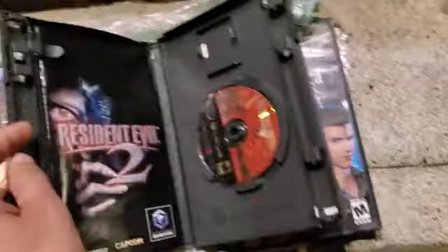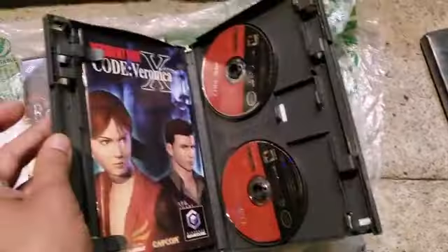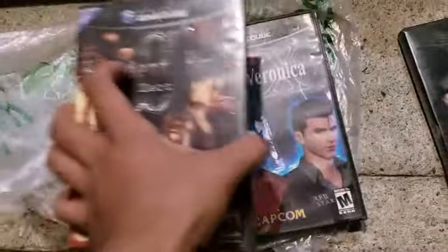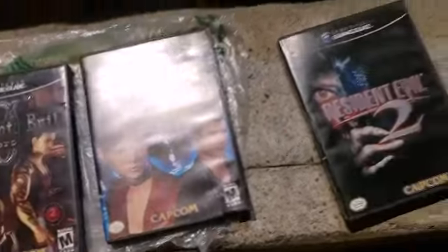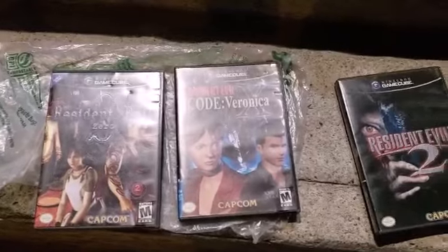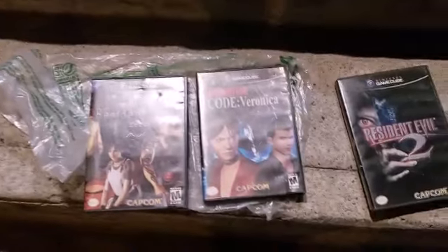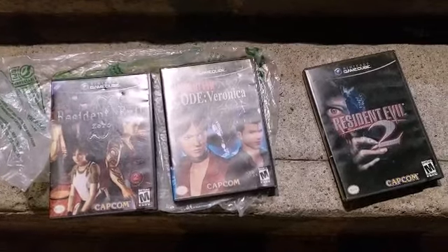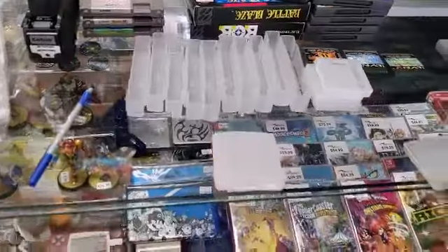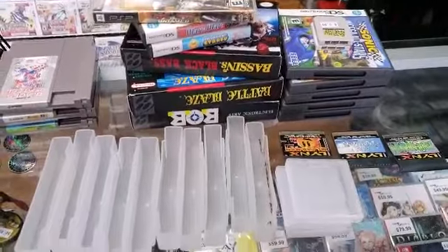So there's Code Veronica X — two discs — and Resident Evil Zero for a whopping awesome good deal. Horror film, movie-type video games for $50. Here's the $50, thank you very much. And if you do have anything else that you come across, I'm keeping your number just in case.